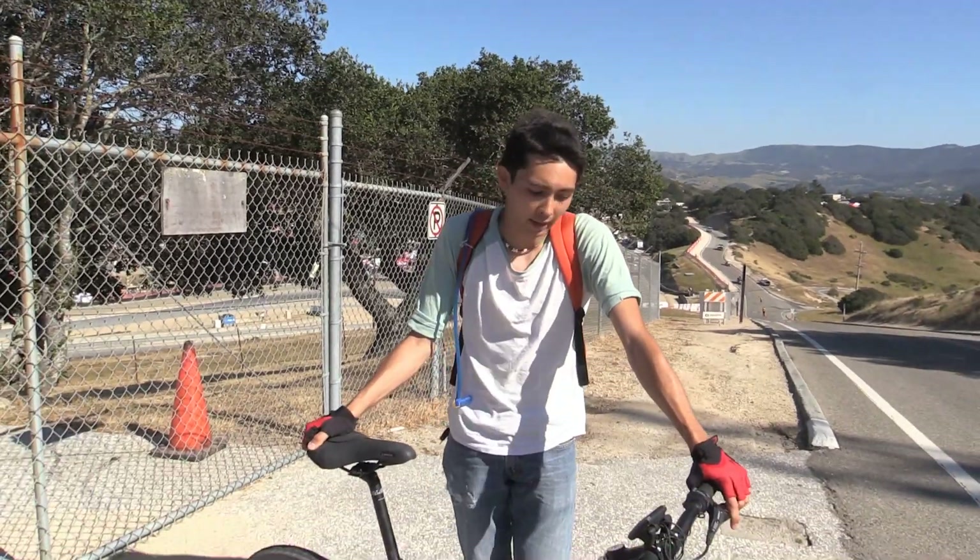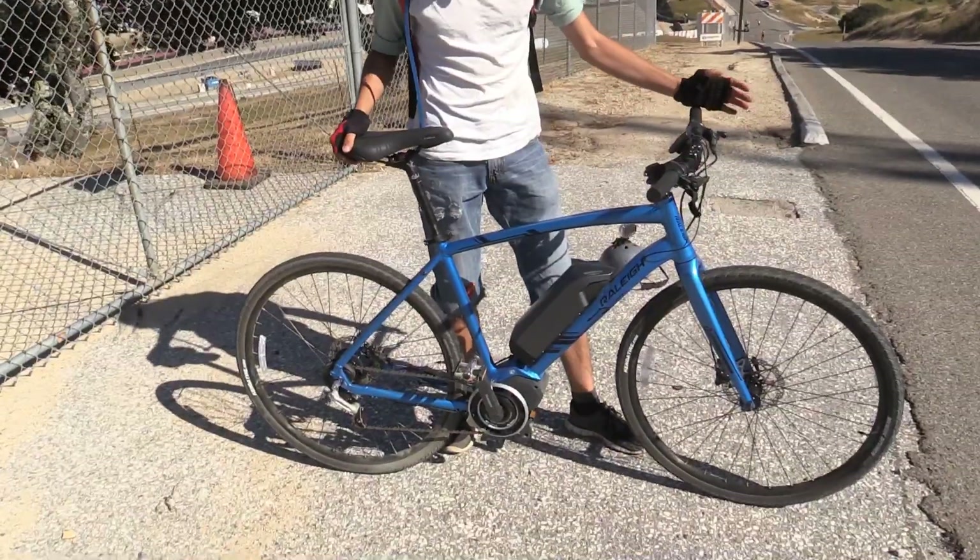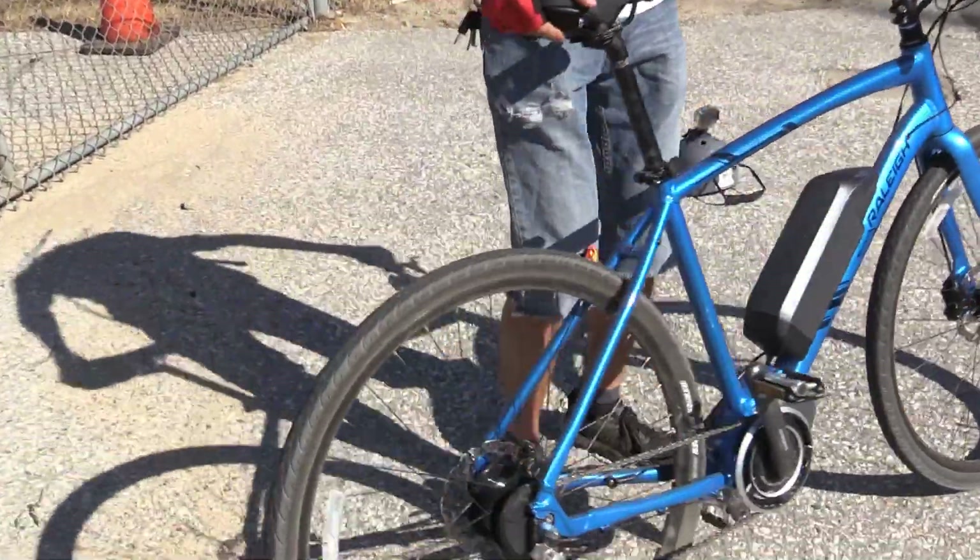Hi, I'm John from ELV Motors, and today we're here at Sea Otter Classic with Electric Bike Report to cover the Shimano Steps. This system has electric gear shifts, so you don't have a derailleur in the back.